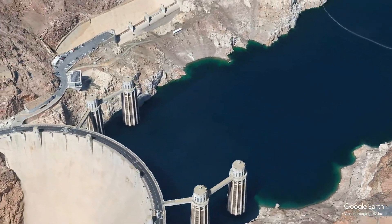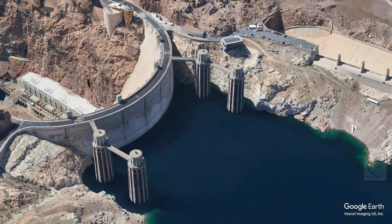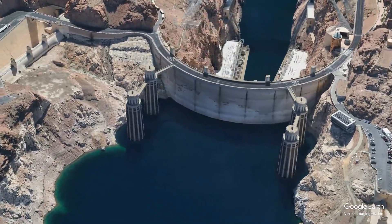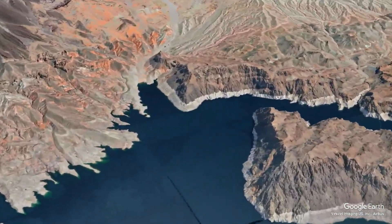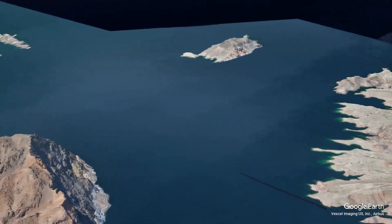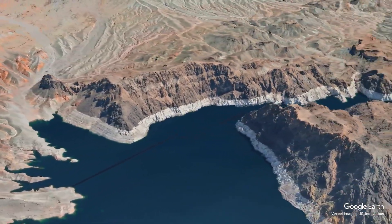The Hoover Dam has had a profound economic impact on the region. By providing a reliable water supply, it transformed the arid desert into fertile agricultural land, supporting crops and livestock that have become staples of the local economy. The dam also plays a critical role in flood control, protecting downstream communities from the devastating effects of seasonal flooding. It generates approximately 4 billion kilowatt hours of electricity annually, supplying power to millions of homes and businesses in Nevada, Arizona, and California. This renewable energy source has been crucial for the growth and development of the southwestern United States.